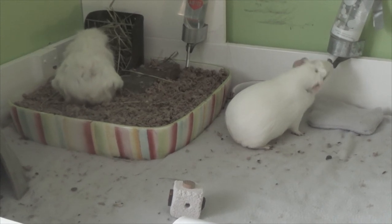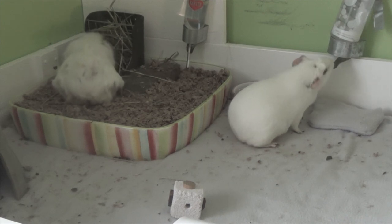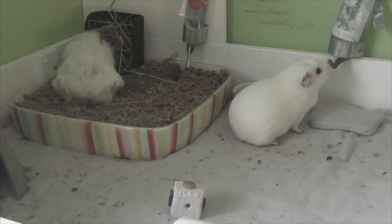Thank you guys so much for watching this video. Sorry it is long but I hope you found it informative. I hope it will help you if you are getting a guinea pig or just got one. I will see you guys next time — bye!